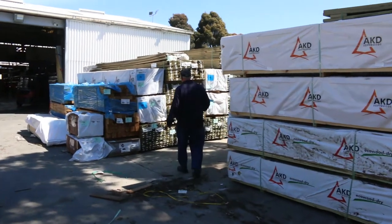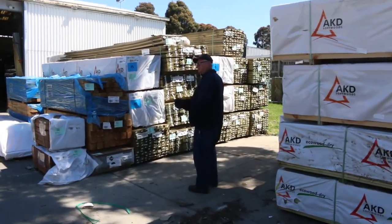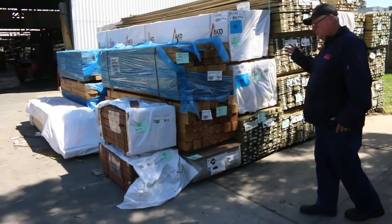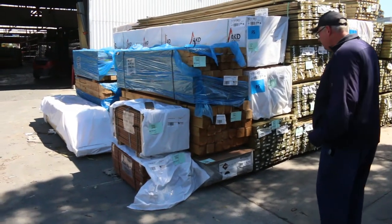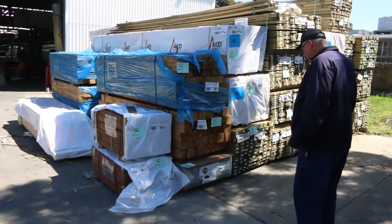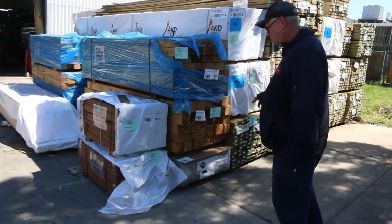Over here some 150x25 plinth boards. Also got some treated pine palings over the back there as well. Some nice looking cypress pine posts — 125x75 and 100x100 there as well. Also some hardwood screening.